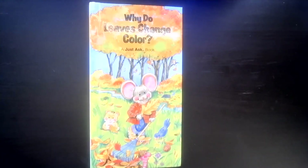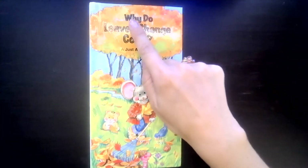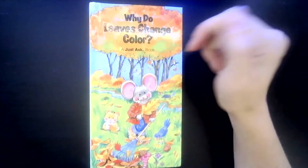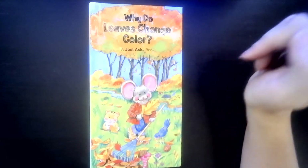Hi, little sprouts! I'm sure you've noticed that leaves don't always look like they're the same color. Sometimes a leaf looks green, but sometimes leaves look yellow, orange, brown, or red. Well, our book today is called 'Why Do Leaves Change Color?' and it's from the collection called A Just Ask Book.